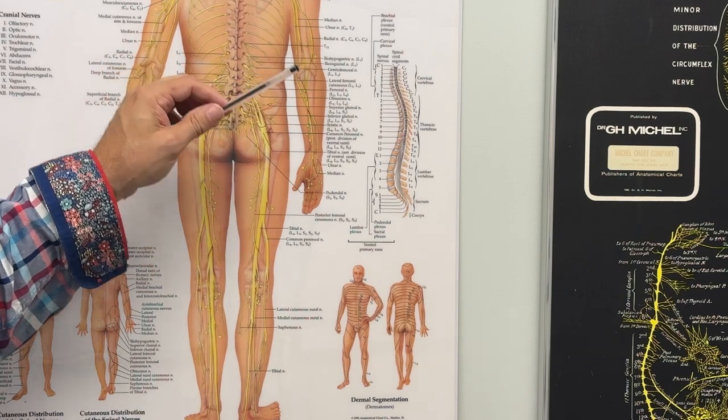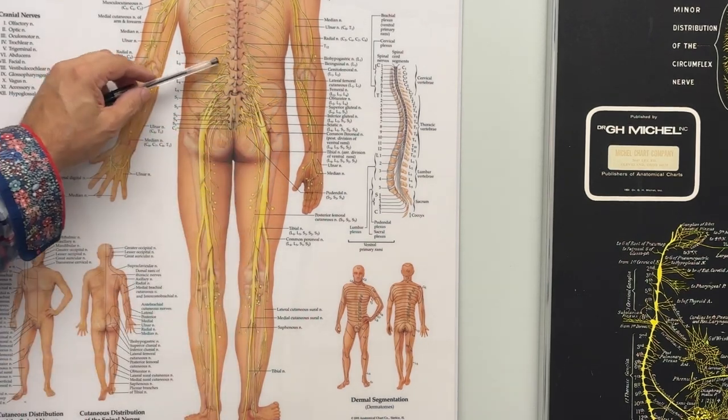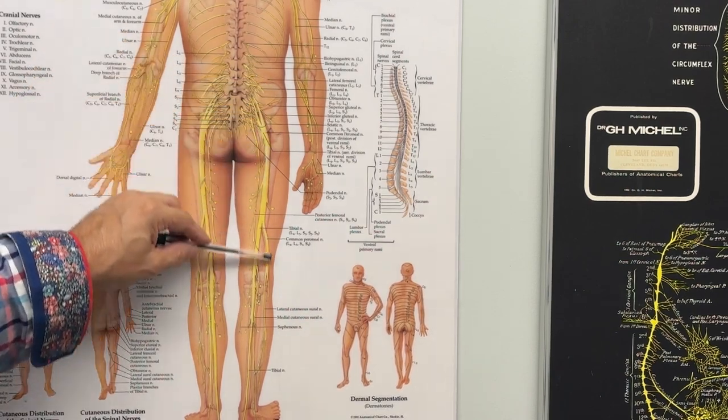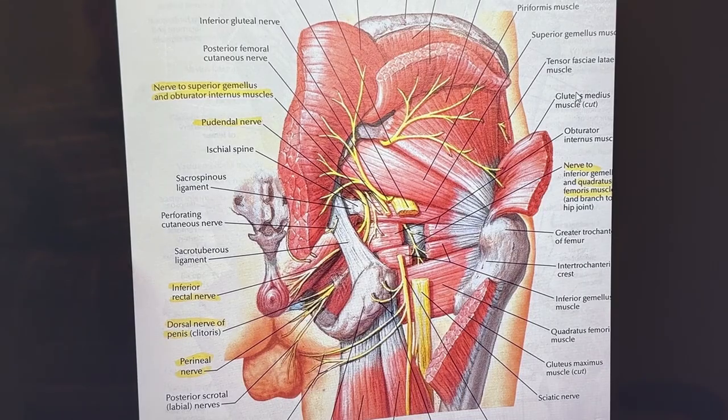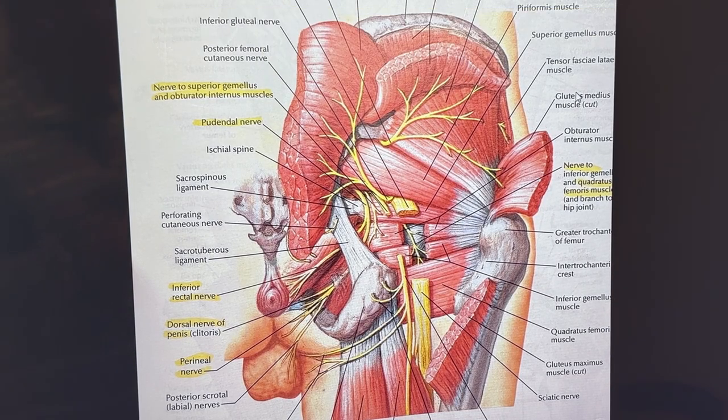The pain, numbness, and tingling that you might feel is also felt in the low back, in the buttocks, as well as all the way down the back of the leg into the foot. The sciatic nerve — really two nerves bundled in the same sheath — normally separates behind the knee in that region, but it can separate earlier as it exits the pelvis.